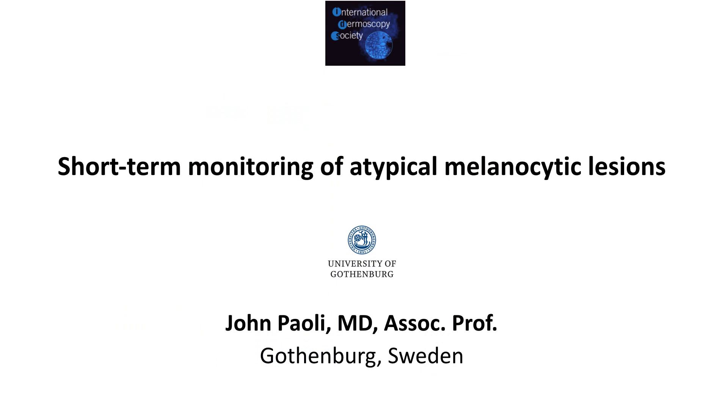Hello, and welcome to this IDS podcast on short-term monitoring of atypical melanocytic lesions. My name is John Powley from the University of Gothenburg in Sweden. I'm sure you're all familiar with the phrase, when in doubt, cut it out. Of course, this makes perfect sense and is perfectly reasonable, but if we're in doubt too often, this can become very expensive for healthcare and uncomfortable for our patients.